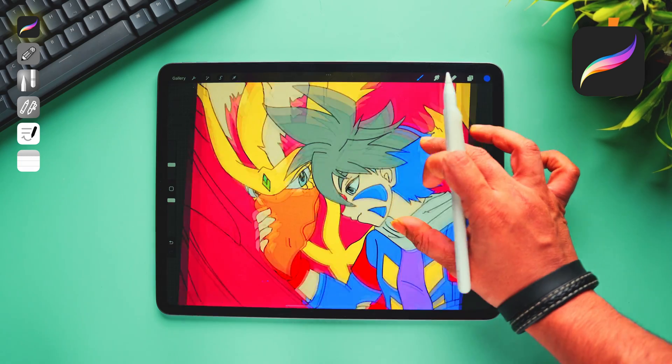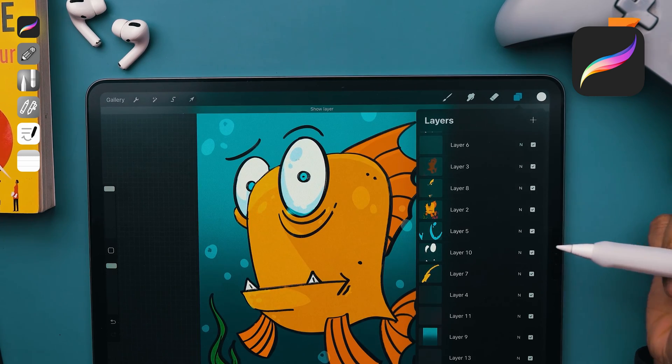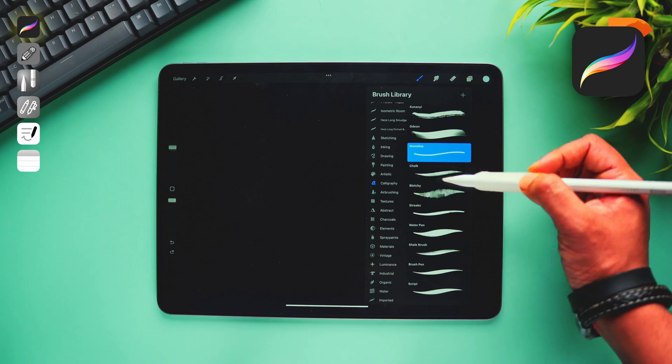Let's start with something different. This isn't a note-taking app, but this has the best writing experience ever — Procreate. This app is originally designed for digital artists to create amazing artwork, but we can actually take advantage of this one. Since it's designed to create art, there are a hell lot more pen options to choose from, and the complete color palette.